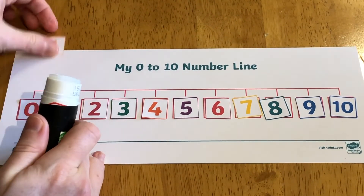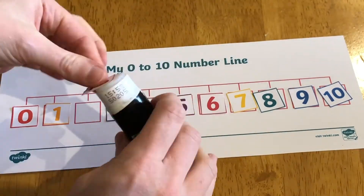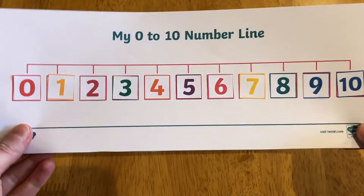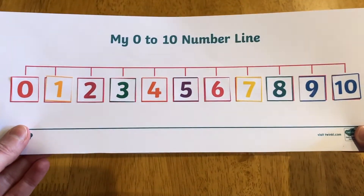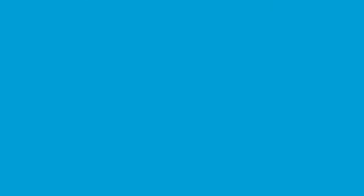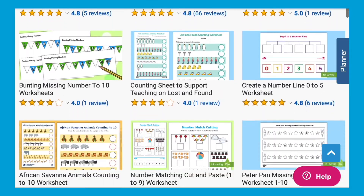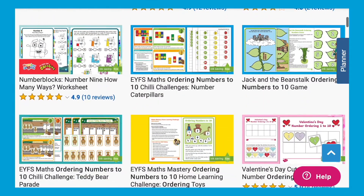Finally, children can stick down all the numbers to make their very own 0 to 10 number line, which will come in really handy for any further counting and maths activities. We have lots more Ordering Numbers to 10 resources available from the Twinkl website. I hope that you find that useful and I'll see you next time. Bye!